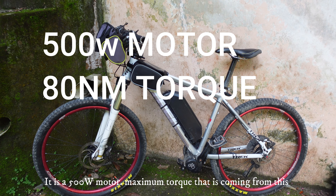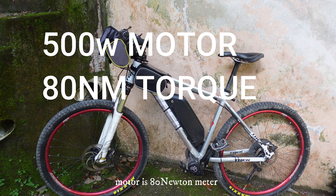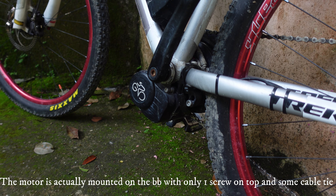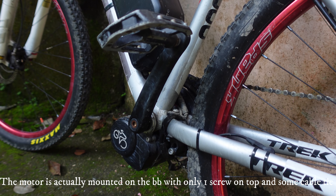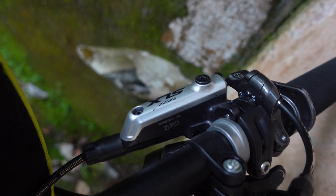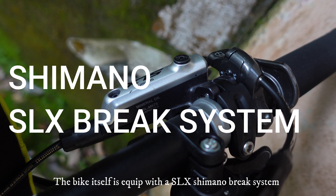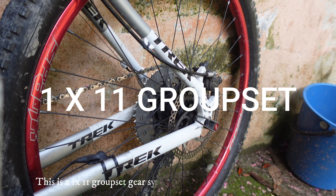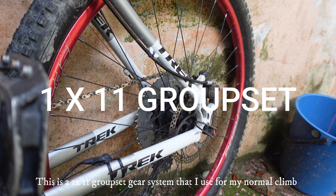It is a 500W motor. Maximum torque coming out from this particular bike is 80 Newton-meters. The motor is actually mounted at the BB with only one screw on top and some cable ties. The bike itself is equipped with an SLX Shimano brake. This is a 1x11 groupset gear system that I use for my normal climb.